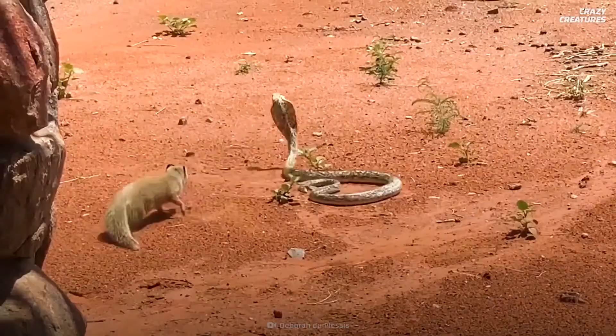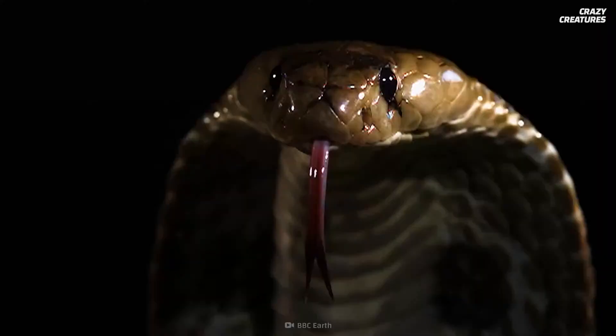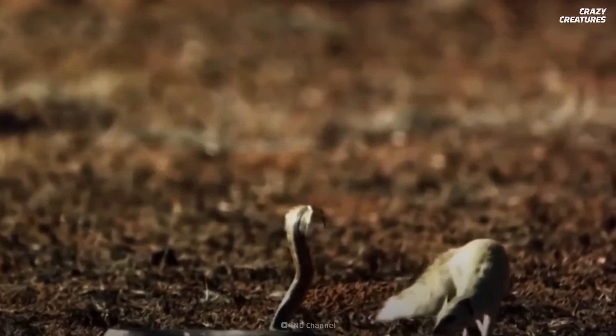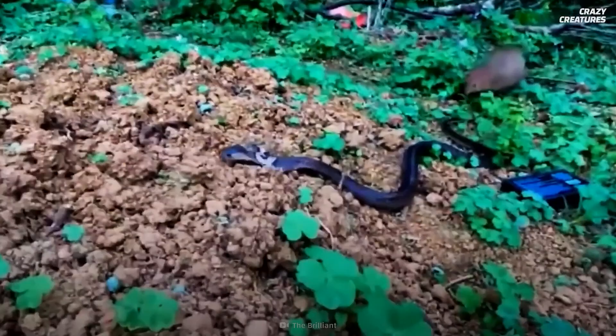Cobras usually do whatever they can to avoid a mongoose in the first place. While a king cobra bite can easily kill an adult human in less than 30 minutes, the mongoose has no reaction to its venom. This is because it has a unique genetic mutation that doesn't recognize the venom's neurotoxins, preventing the poison from paralyzing its muscles.